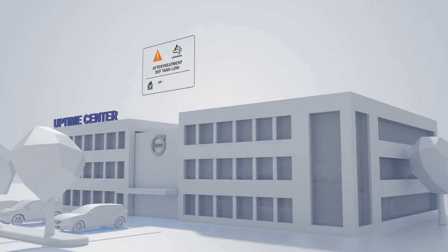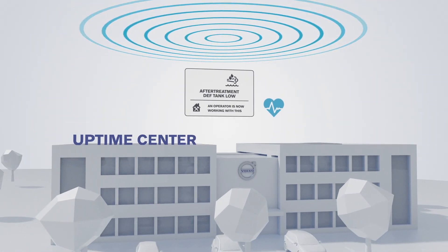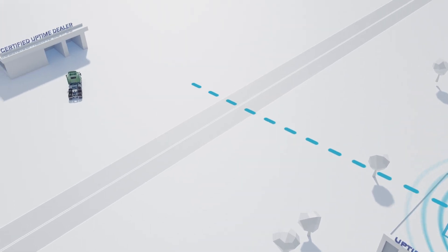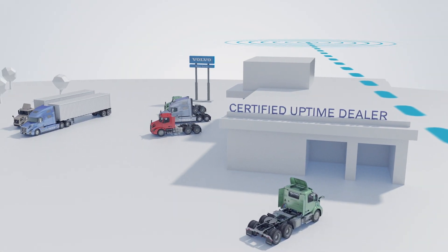A single dedicated specialist will stay with you through the entire process, monitoring the vehicle, discussing options, managing service, and even scheduling repairs as needed. Most importantly, our experts are trained to identify issues and offer solutions before a breakdown occurs.